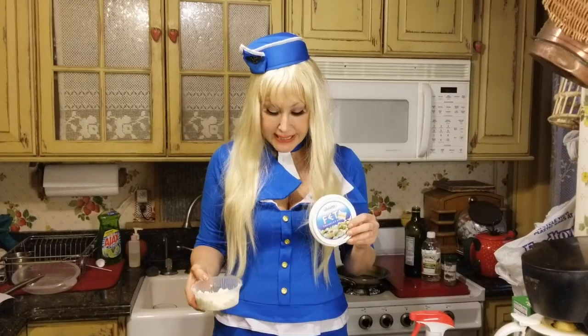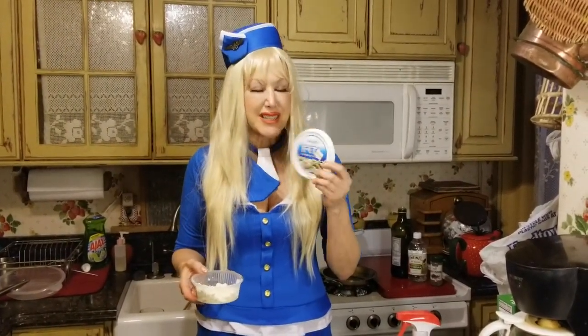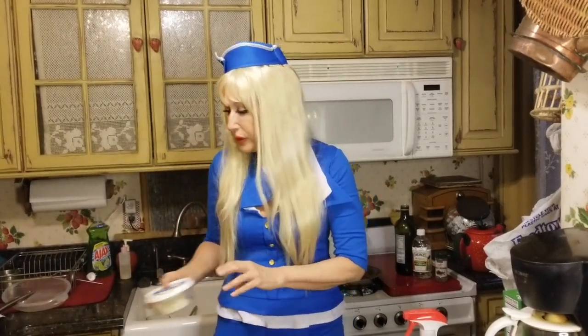I just added the feta cheese into the pasta salad, and I noticed this feta cheese has Alouette on it, which is a French company. Maybe somebody can explain to me why the French are making Greek products. You can't explain anything anymore.